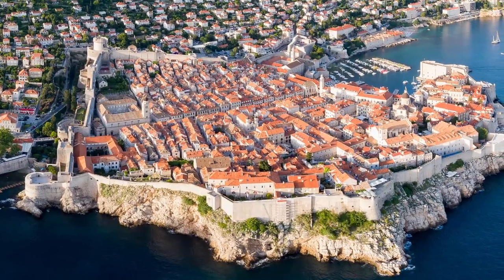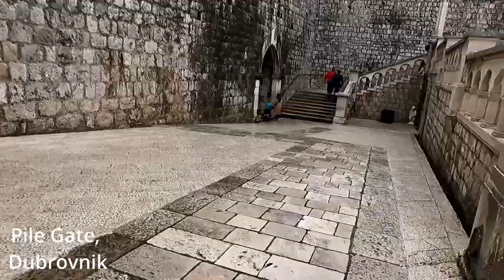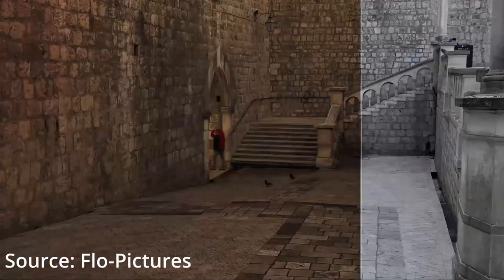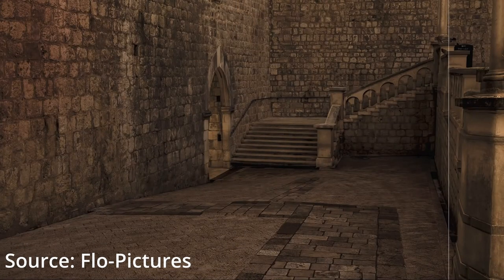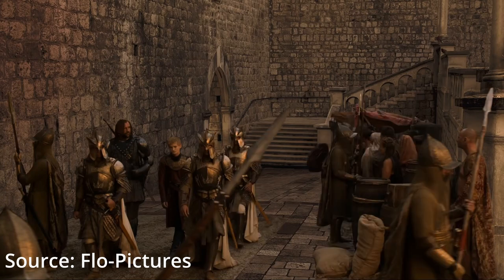The walls of Dubrovnik surround old town, which is the main tourist attraction. The length of the walls is about 2 kilometers and in 2018 they hosted 1.3 million visitors. Fans of the hit TV show Game of Thrones would also know that old town in Dubrovnik served as the location for King's Landing.